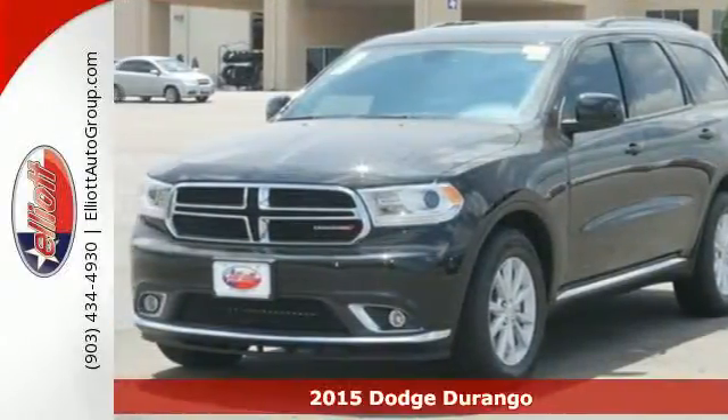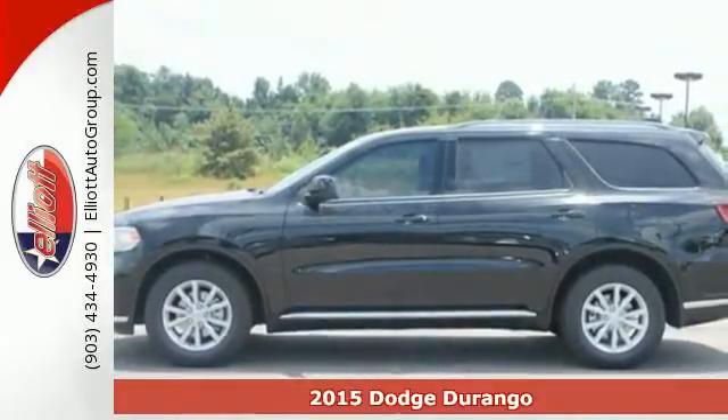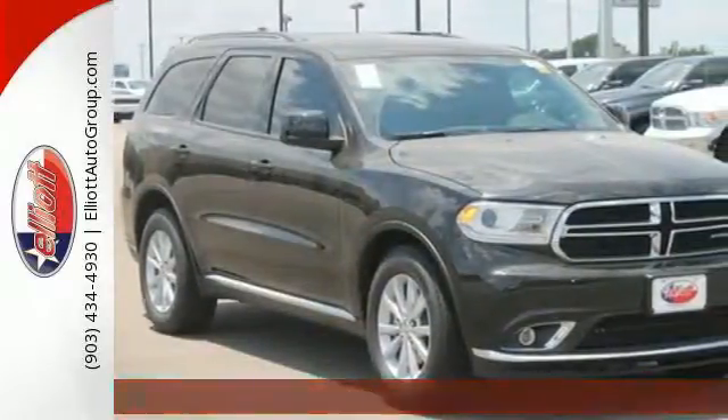Here's a 2015 Dodge Durango. With power and efficiency that leads the pack, you can get at the day and go the extra mile with ease.